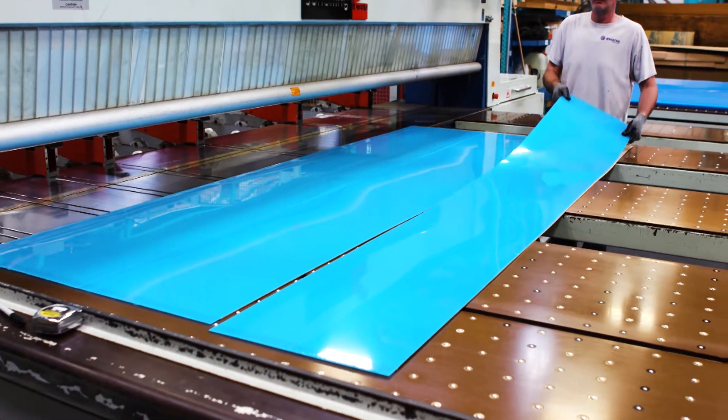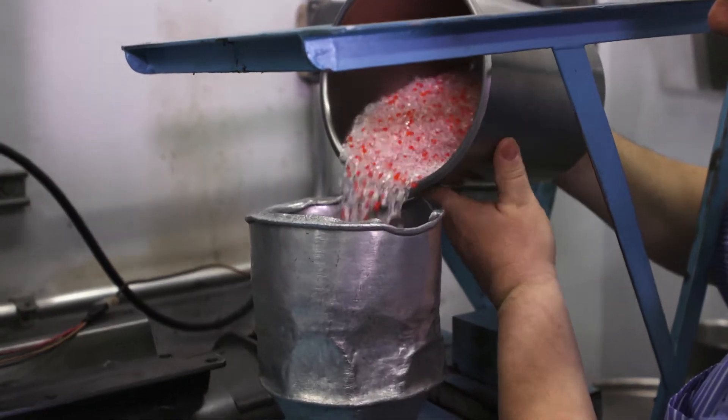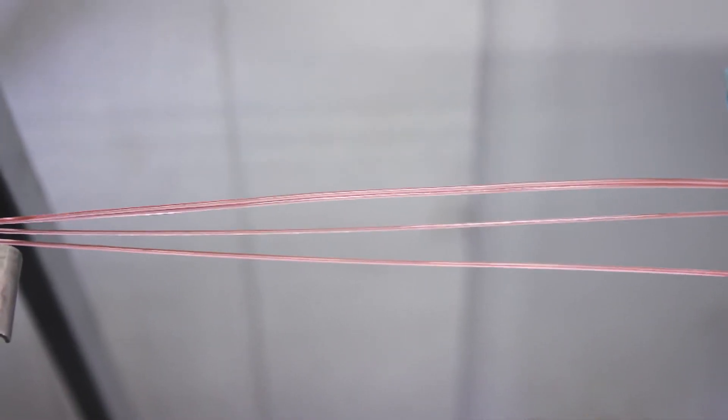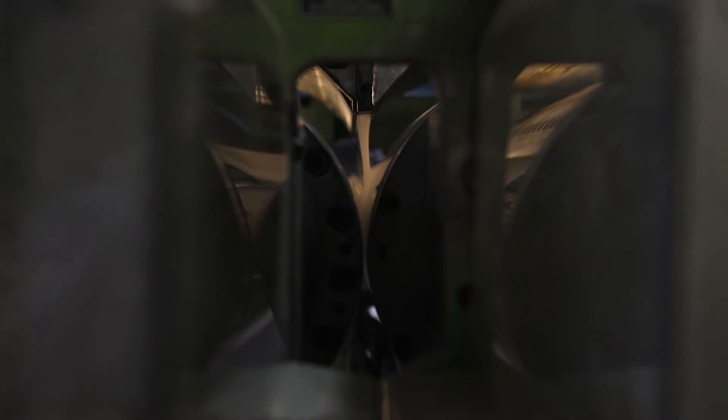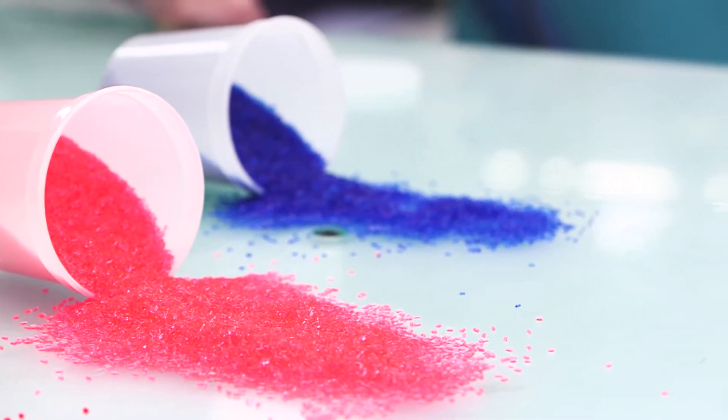In our plant here in Sanford, Maine, we make Acrylite acrylic sheet. The acrylic sheet begins in a pellet form — an acrylic pellet form. We take that acrylic pellet and put it into an extruder where it is extruded through friction and melted into a liquid acrylic. At that point we add additives such as UV or colors to produce a colored or specific sheet for diffusing.